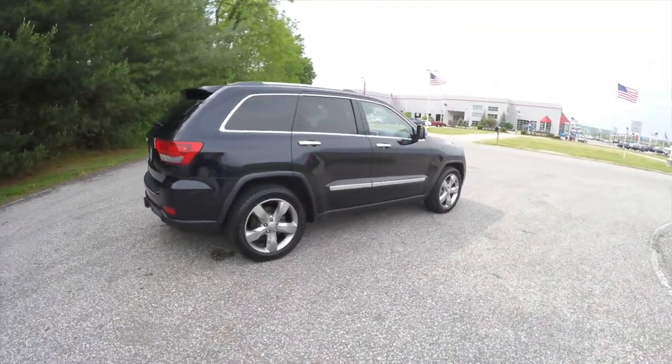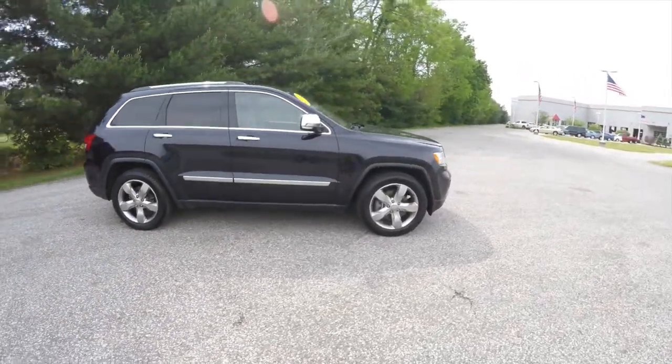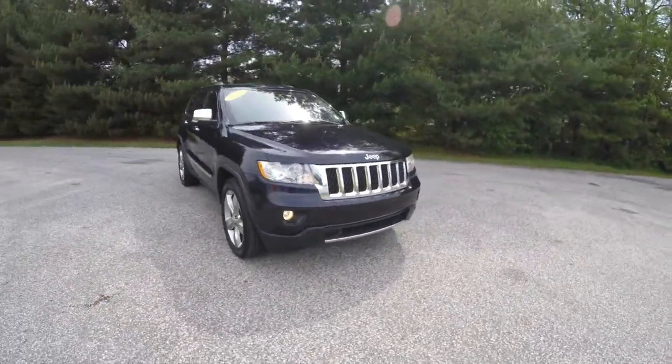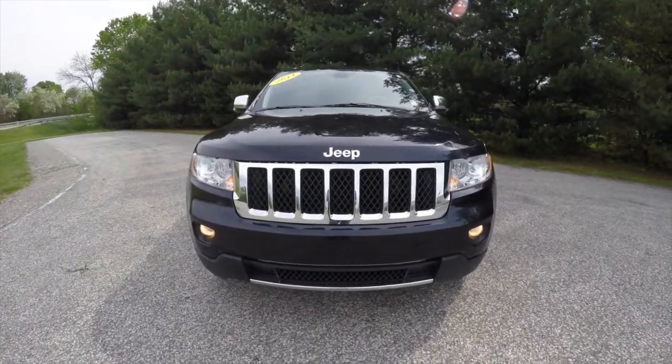This concludes our quick walk-around look at this 2011 Jeep Grand Cherokee Overland. If you have any questions or would like to see this vehicle, please contact our showroom — one of our friendly sales staff will be more than happy to answer any questions you may have. And as always, thanks for watching.